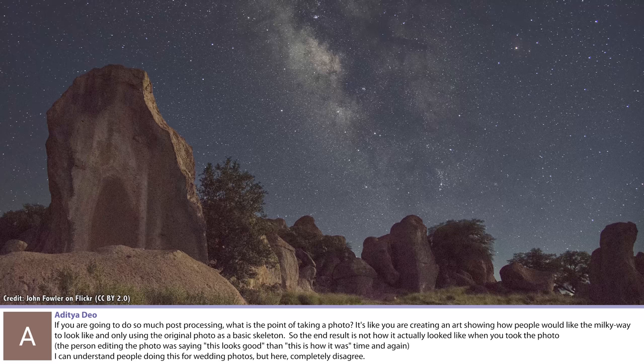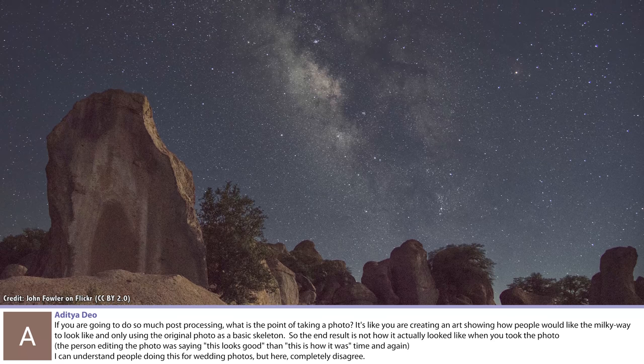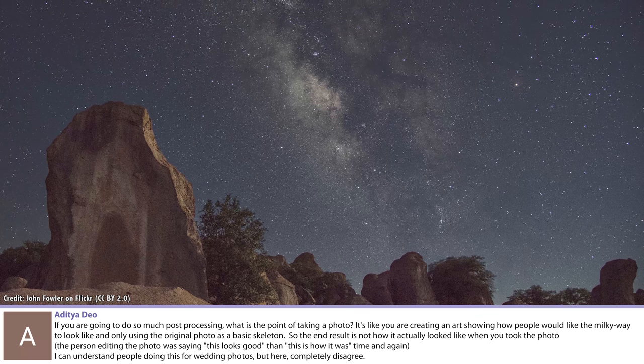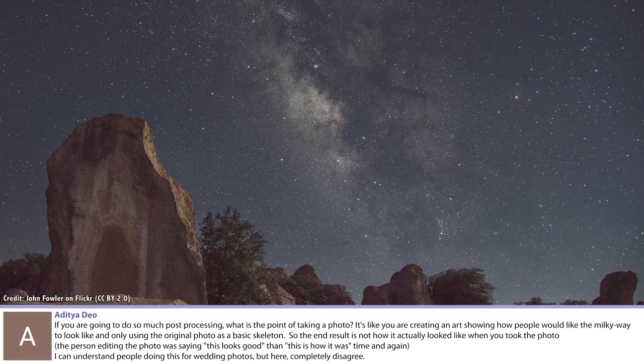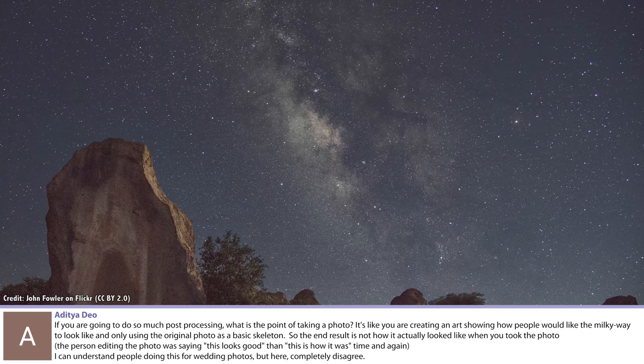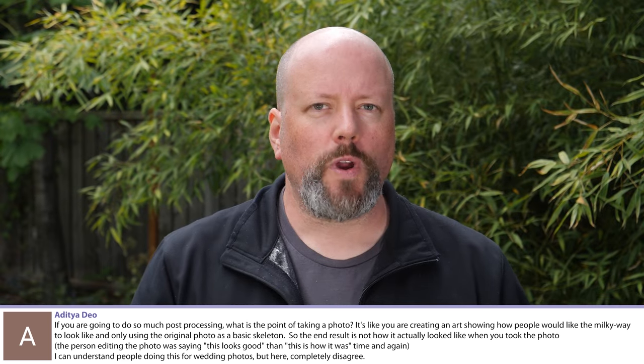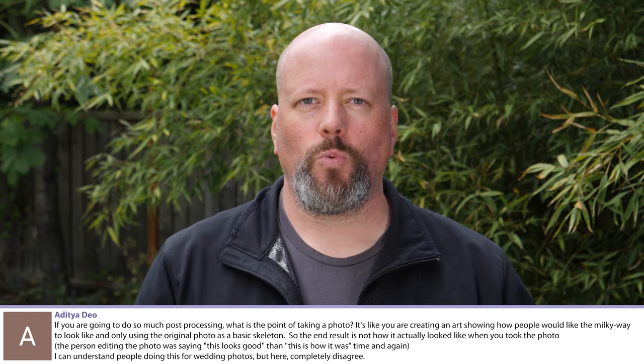If you're going to do so much post-processing, what is the point of taking a photo? It's like you're creating art, showing people what the Milky Way would actually look like but not using the original photo as a basic skeleton - so the end result isn't how it actually looked when you took the photo. Great question, and I'm going to pass this one along to my friend Dylan O'Donnell, one of the best astrophotographers I know, whose pictures are stunning.